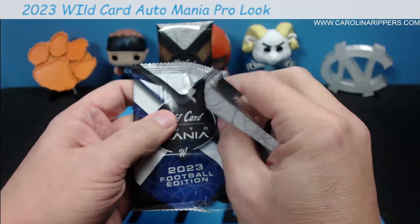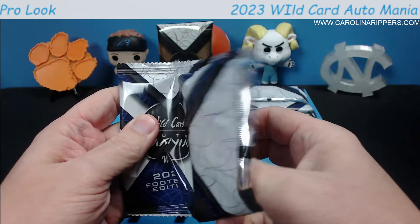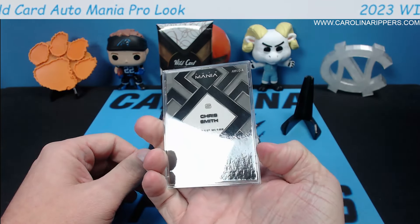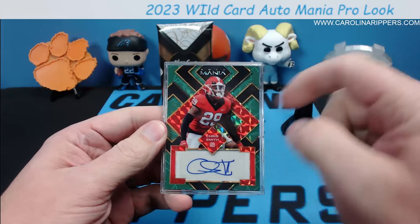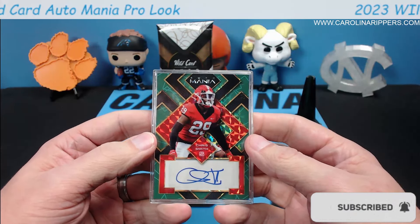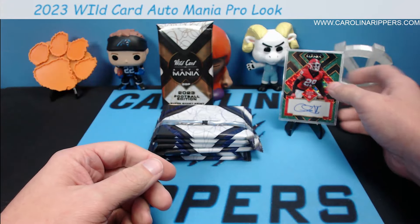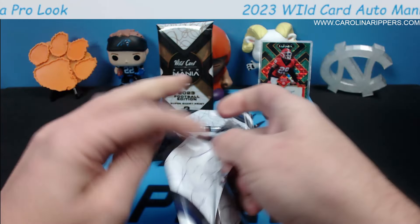This stuff makes me nervous, I love it so much. First autograph — and this is what I'm talking about: this is not even the low-numbered one and it's two out of five, green. Chris Smith — Cole, you're going to have to look him up. He is a safety. Safeties are definitely not normally what you're looking for unless it's like Sauce Gardner. It has a really cool mosaic pattern. He's in a Georgia uniform. We'll look him up — it says defensive end but I told you he's a safety.